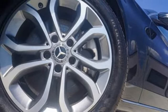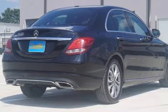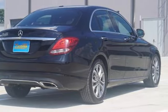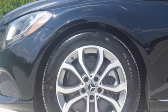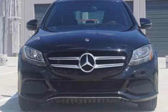Dual zone climate control, command AM-FM-HD satellite prep radio, power tilting steering column, memory steering wheel settings, and Bluetooth wireless audio streaming.